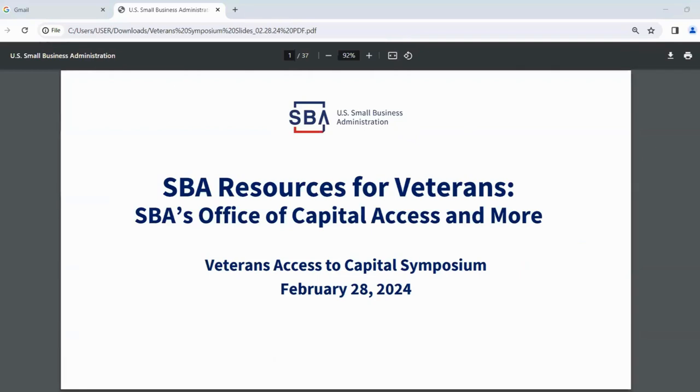Hello everyone, thank you for your patience. I'm Andrew Bergmanson, a senior financial and loan specialist with SBA's Office of Capital Access. I'm going to be speaking about SBA's resources and how they can help your small businesses. We're going to be focusing specifically on capital access, but we're also going to be going into a lot of SBA's other resources.